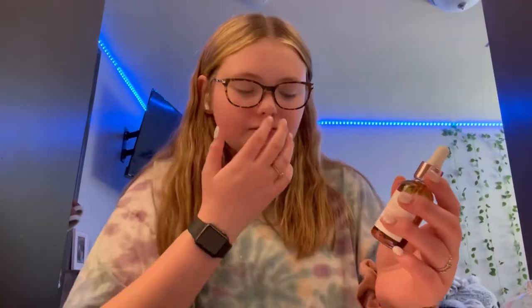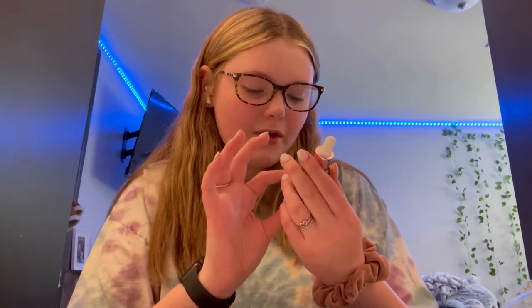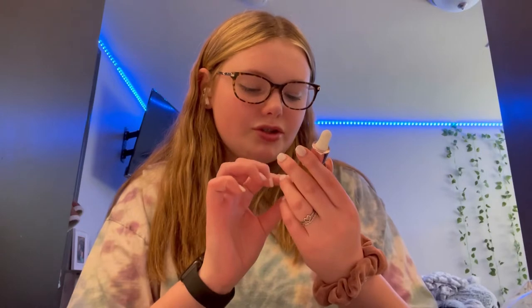This is called the Rose Infused Facial Oil, and it says to apply two to four drops daily for best results. The hydrating lip gloss looks really pretty — let me show you a close-up. It feels very hydrating and very lightweight on your lips. I really like it. This is definitely going to be a must, and I will be buying from her again.